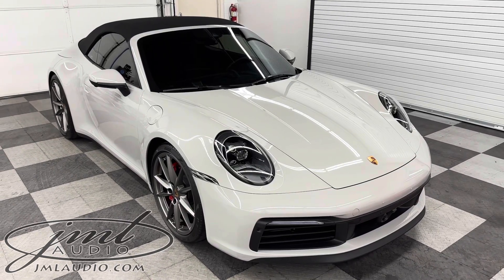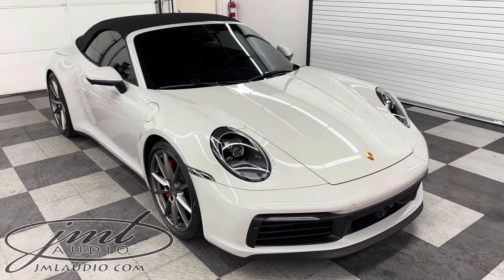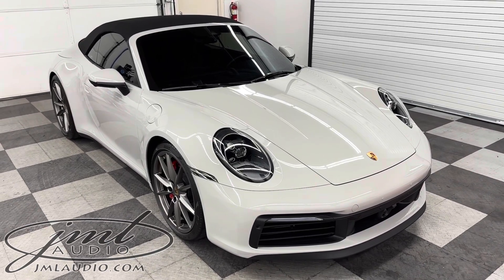The vehicle we're looking at today at J-Melody of St. Louis is this 2021 Porsche 911 Carrera S Cabriolet. This is the 992.1 body style.